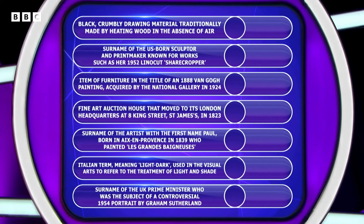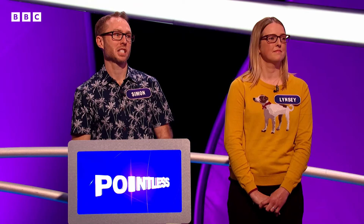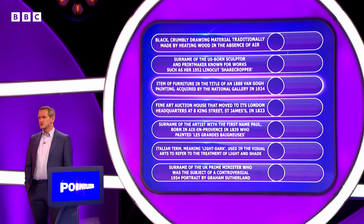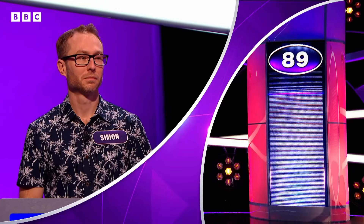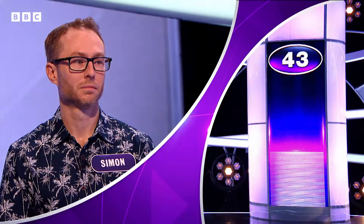What's leaping out at you there? I think I will go with the Van Gogh chair. Chair. So, Simon, let's see if that is right for the Van Gogh. How many of our 100 people said it? It is chair. Down it goes to 43.